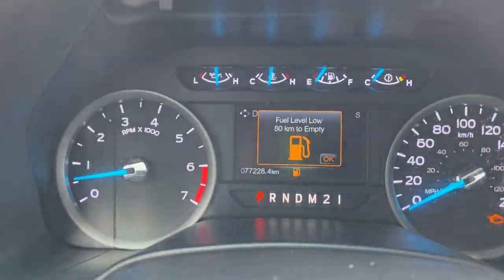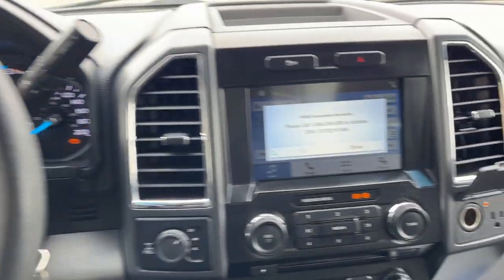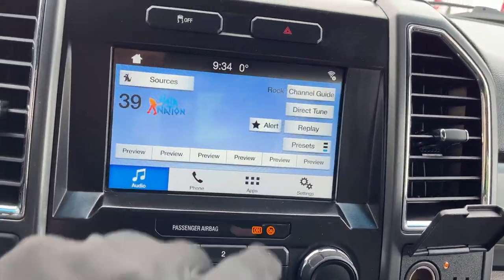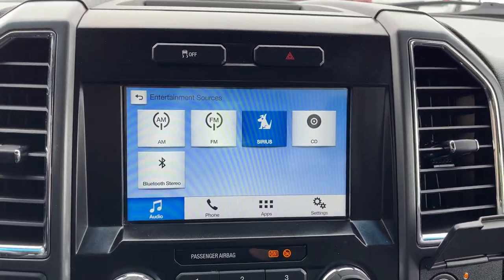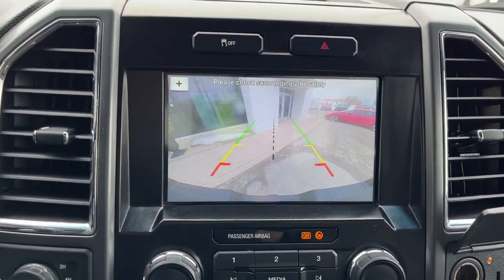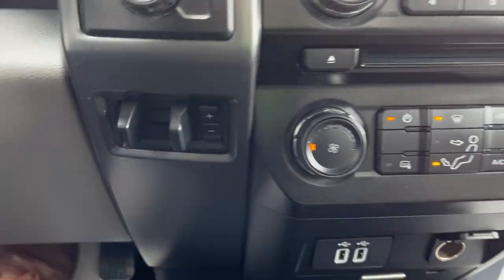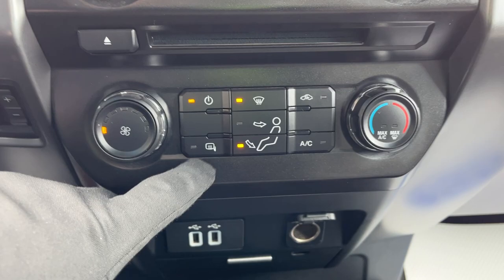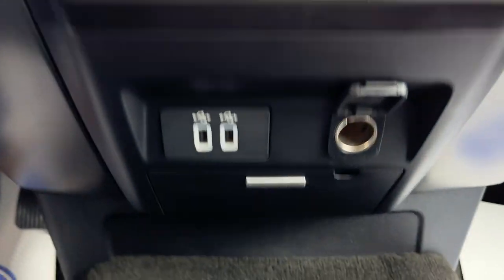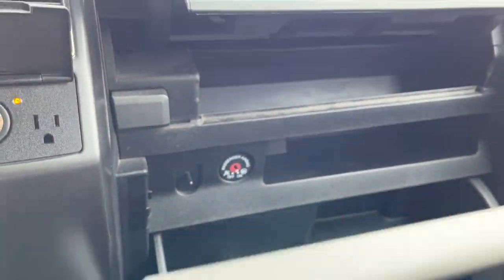Hopping into the vehicle, it does have low fuel at the moment. You have a nice steering wheel and a SiriusXM-compatible screen. Pop it into reverse and you have your reverse camera. You've got different four-wheel-drive modes, an integrated trailer brake controller, climate controls, heated mirrors, USB ports, power outlets, and plenty of storage in the lockable glove box and above it.